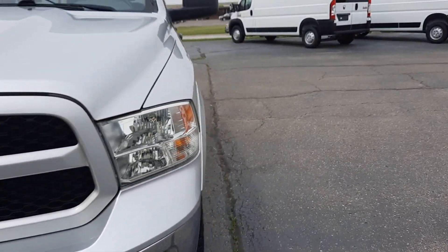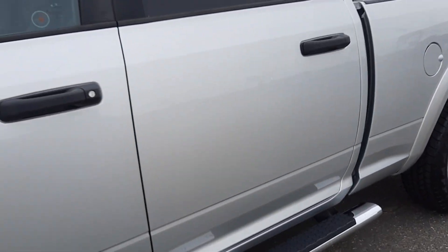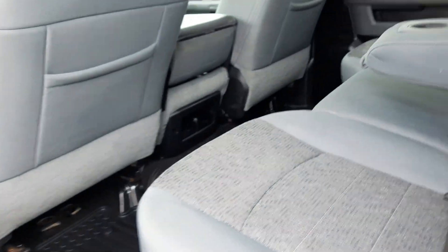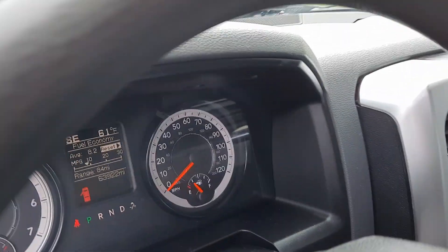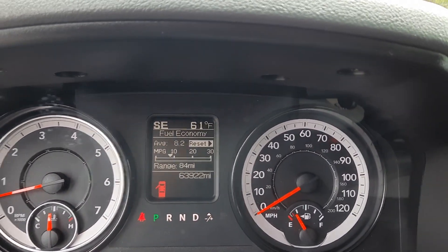We'll go take a look at the inside. Back seats look good. Front seats are in good shape. Driver's is power adjustable. Got a little over 63,900 miles on this one.